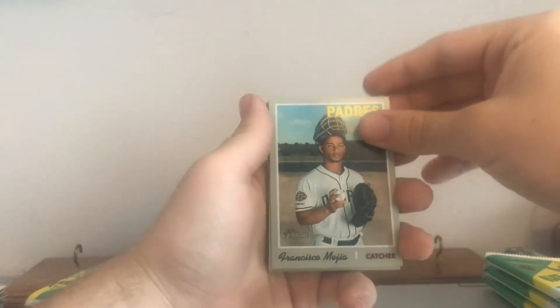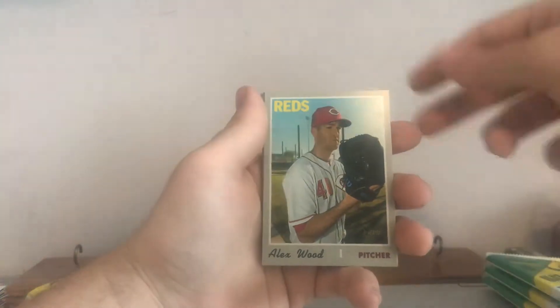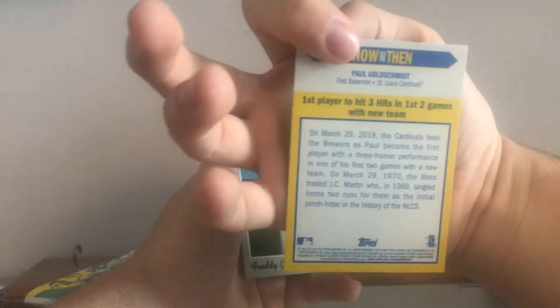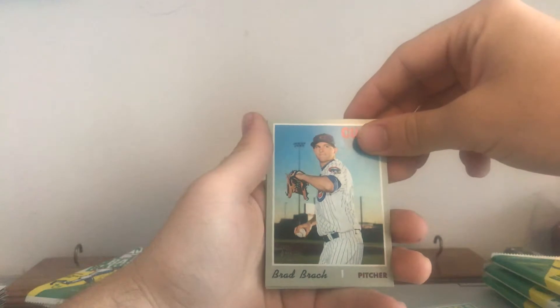Francisco Mejia, Yasiel Puig, J.D. Davis, Alex Wood. That's a now-and-then of Paul Goldschmidt, so that's cool. Freddie Galvis, Matt Harvey, Brad Brach, and Scott Oberg. Three packs left.